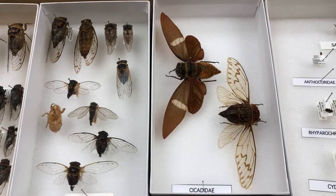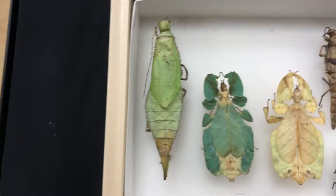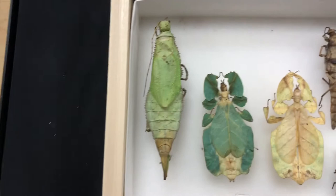Next we have some cool stick bugs and leaf bugs, just to show the kinds of camouflage insects can use. This helps them blend in with their environment and avoid getting hunted by predators.